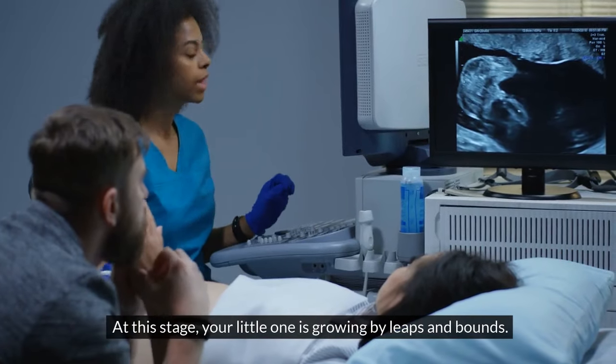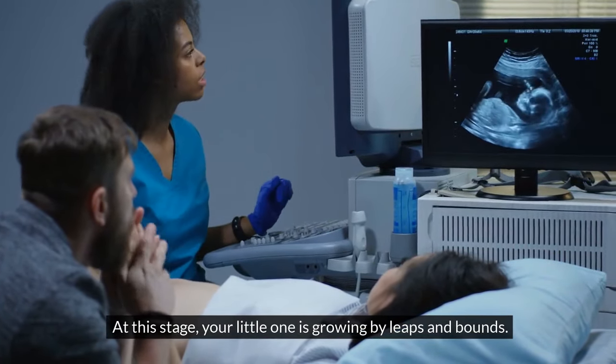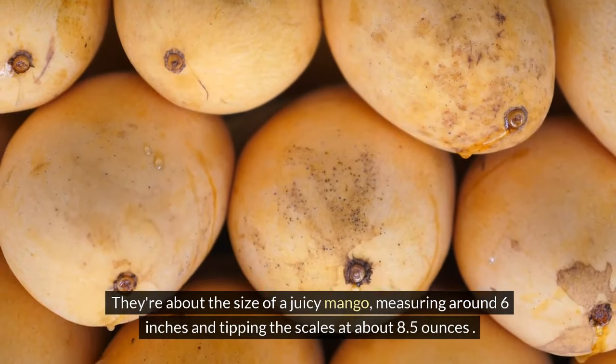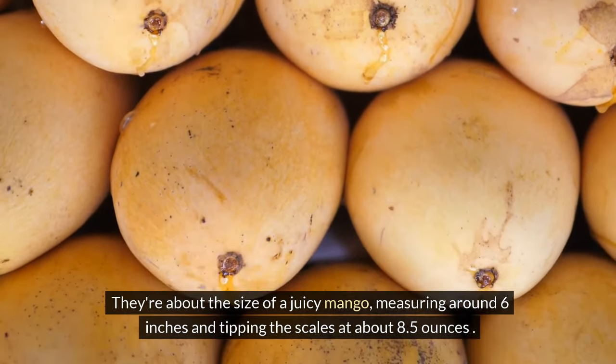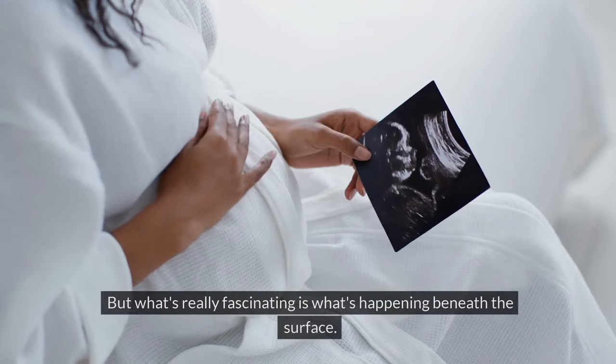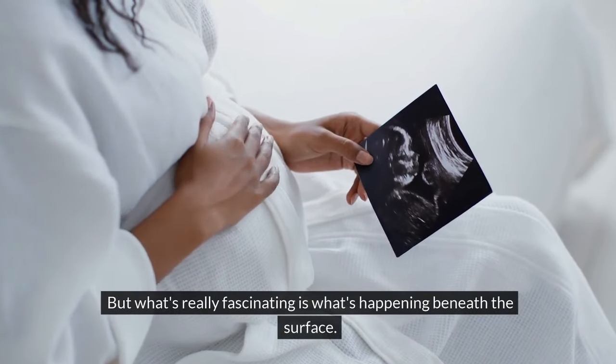At this stage, your little one is growing by leaps and bounds. They're about the size of a juicy mango, measuring around 6 inches and tipping the scales at about 8.5 ounces. But what's really fascinating is what's happening beneath the surface.